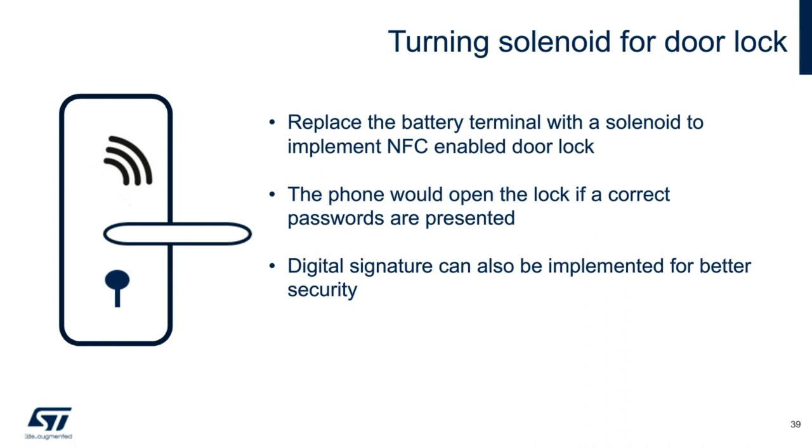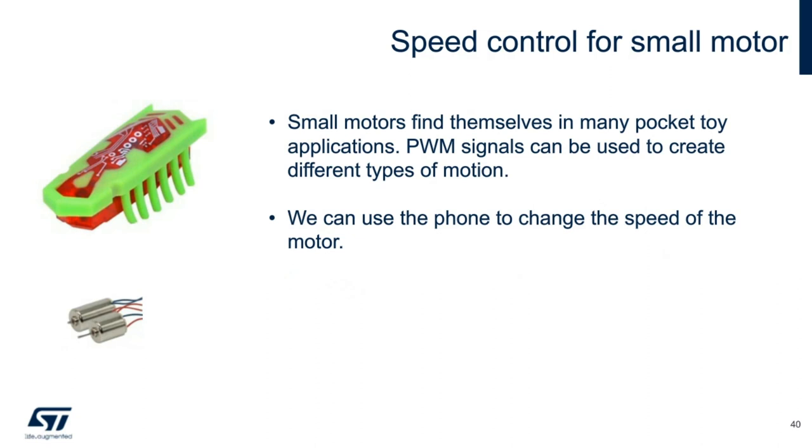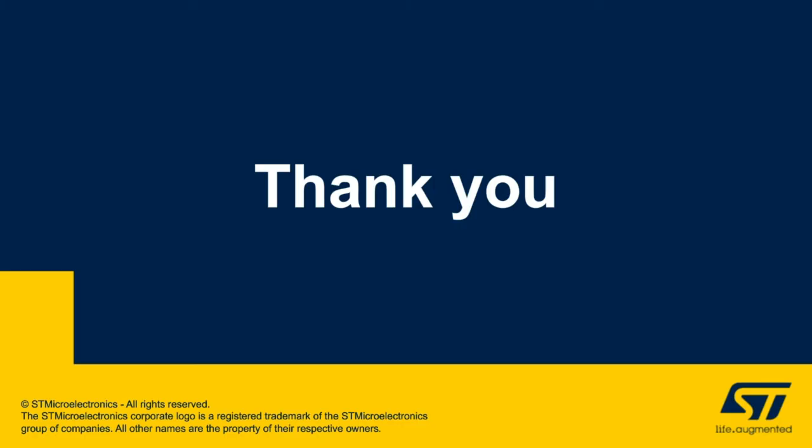The ST25DV PWM device can also change the speed of tiny DC motors to produce different vibrations, driving small toys or medical devices. For example, the toy shown moves when its bristles vibrate. PWM frequency can be changed to produce different levels of vibration, with the simplicity of control via NFC — no knobs or switches required. Thank you again for attending. I hope you find this webinar interesting and that you will be able to use the ST25DV PWM in your existing and future applications.